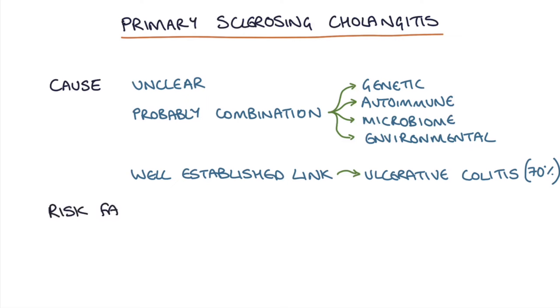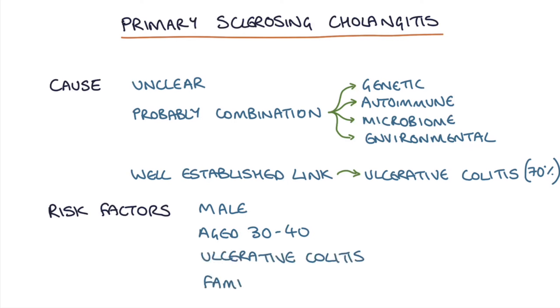So what are the risk factors? The common patient you'll see in your exams is a male patient aged between 30 and 40 years old who already has ulcerative colitis and may even have a family history of primary sclerosing cholangitis.